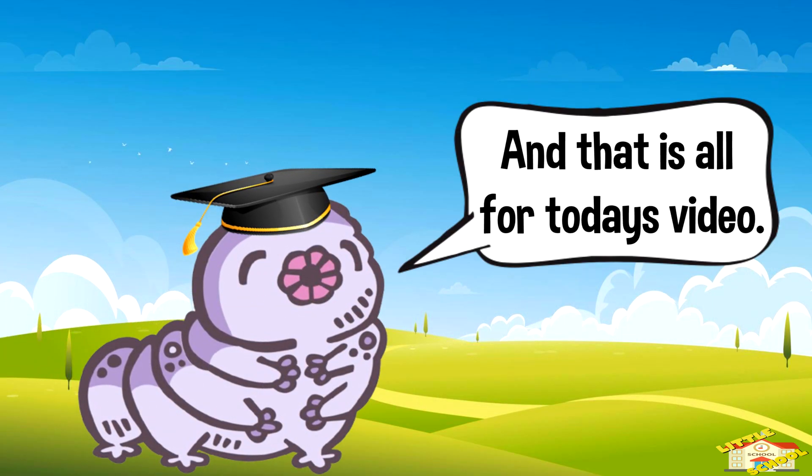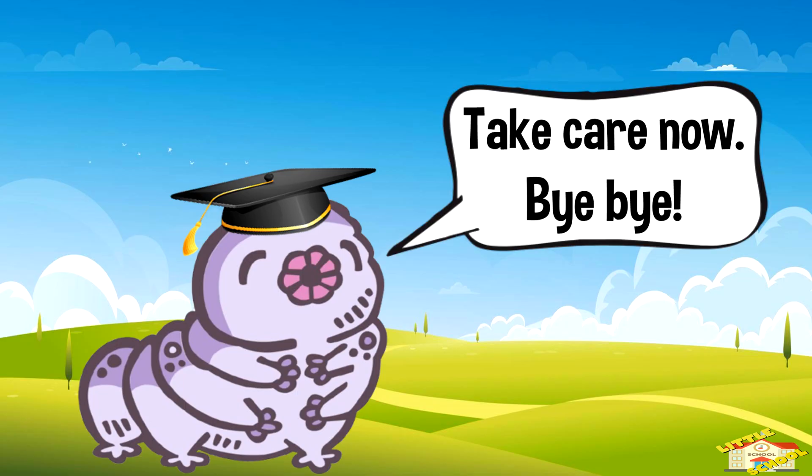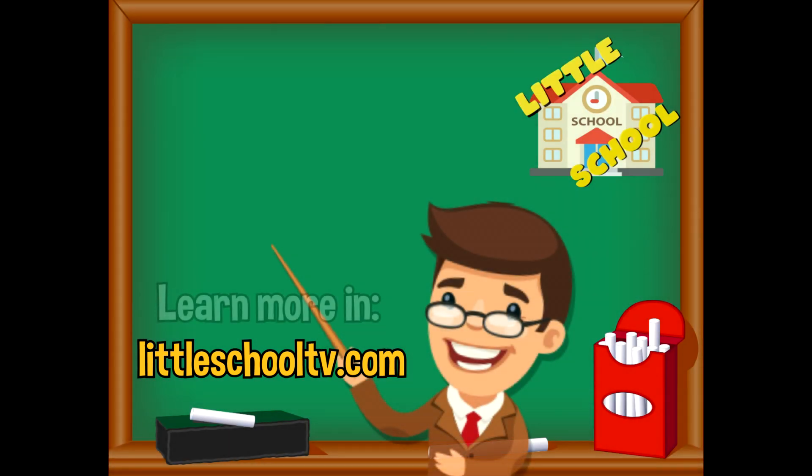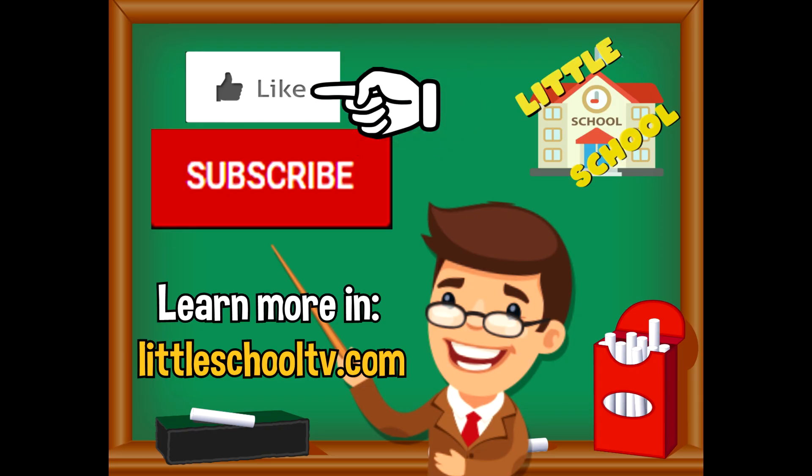And that is all for today's video. I hope you enjoyed learning about tardigrades today — take care, bye bye! If you enjoyed the video and want to see more from us, please click the subscribe button and give us a like. That will help us — thank you so much, and we hope you enjoy our videos. See you soon!